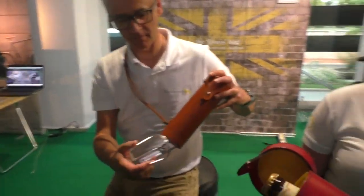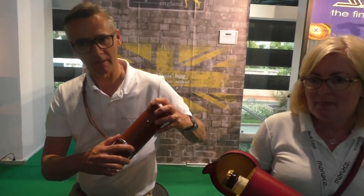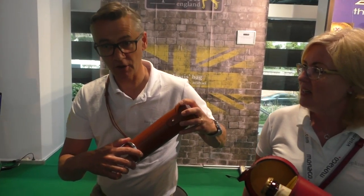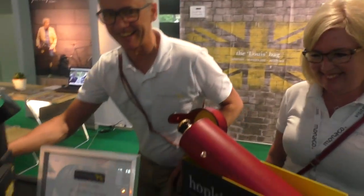Put it in the bottle cage. Perfect. And how long have you been producing them? We started early this year. Oh my God, very new. Yes, it's very new.